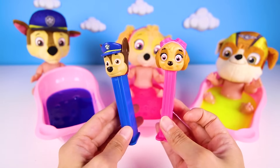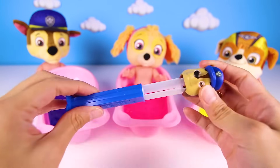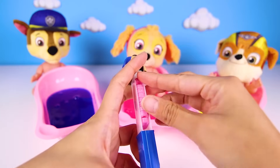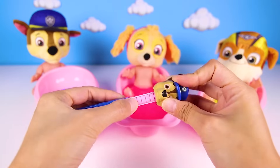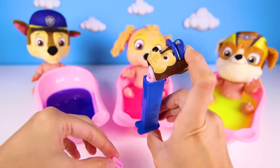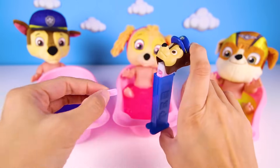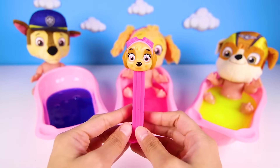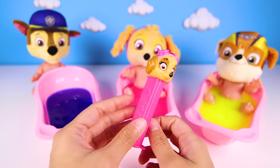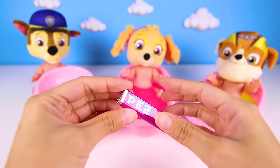And the other one is Skye. First we have to open it, then we put the pets candy in. This candy is pink, just like Skye. There we go, it works! It just keeps giving us yummy candy until it runs out. There is so much candy in here — we can have so many snacks now. Now let's take a look at the Skye toy. It works just like the Chase pets toy. Skye gets pink candy too, her favorite.